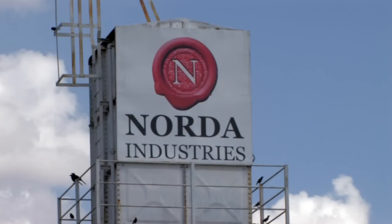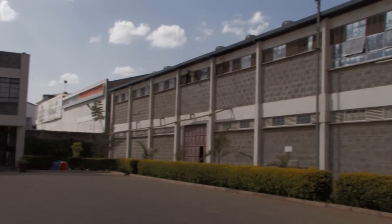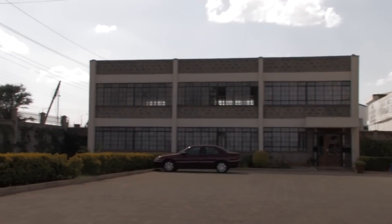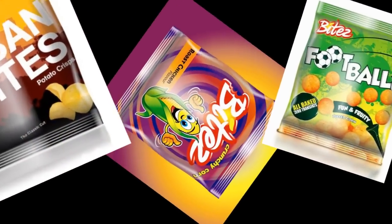Norda Industries has been producing various Kenyan-made snacks since 2008 and has grown continuously in all segments of the market by maintaining the highest quality and innovative marketing.